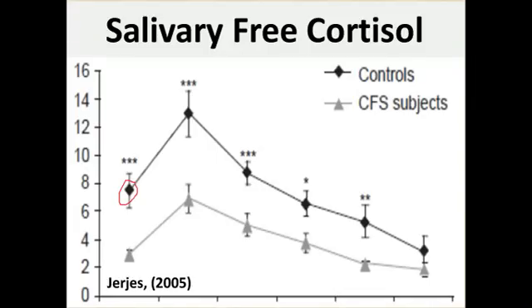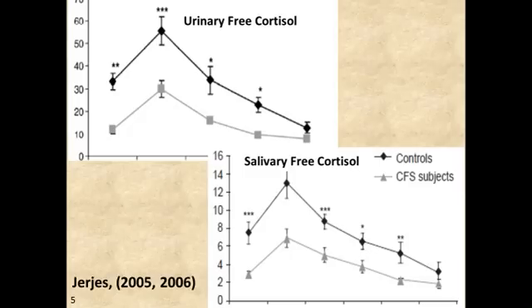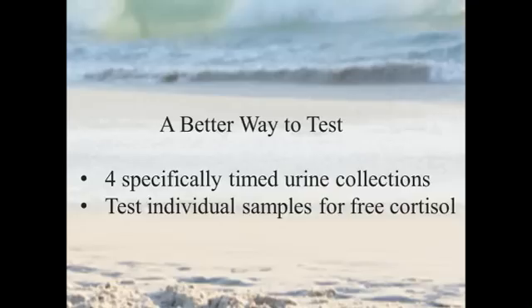Cortisol throughout the day starts somewhat low, then very quickly goes up to its peak around 30–40 minutes after waking, then starts a slow descent until bedtime, and actually keeps going down until about 2 in the morning. Researchers looked at healthy controls and chronic fatigue patients. The patients with chronic fatigue show the same type of pattern, but lower across the board, reflecting a cortisol deficiency. These researchers did the same thing looking at urinary levels and found an almost superimposable pattern when looking at urinary free cortisol throughout the day with spot samples.